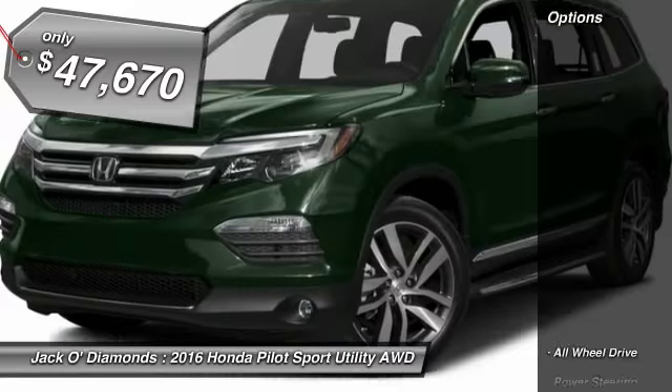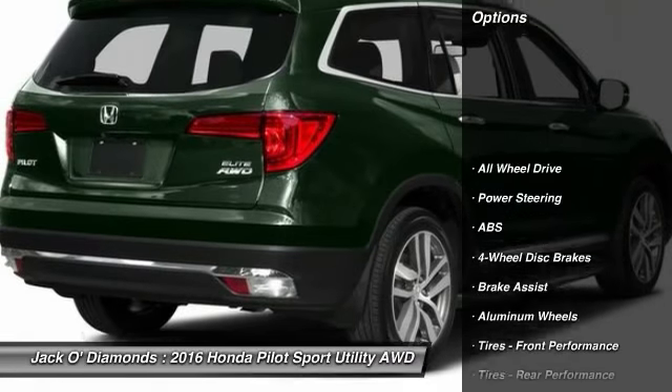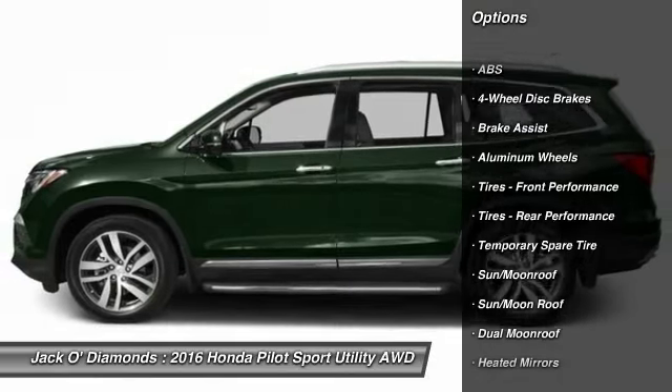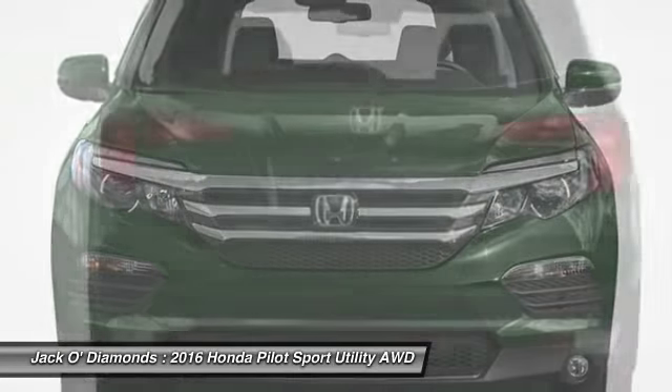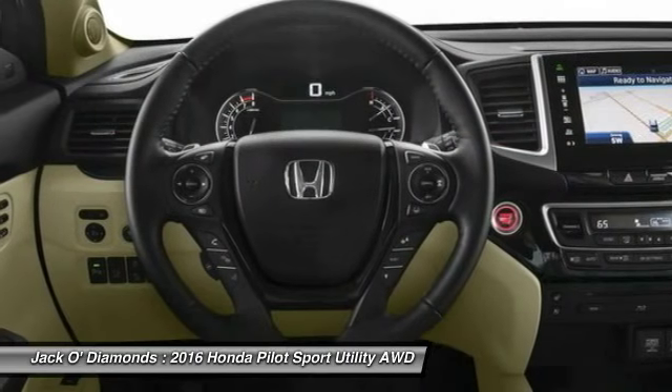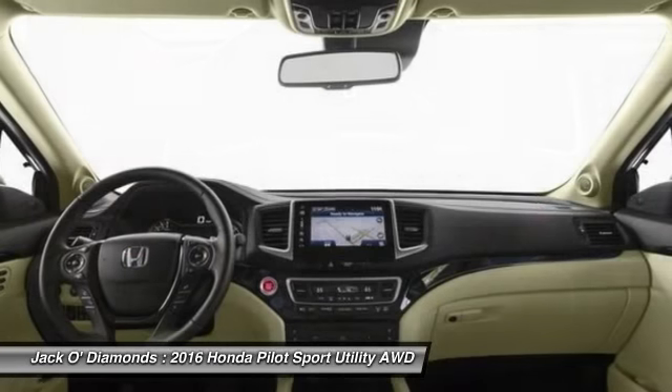Here are some of this vehicle's great options: Power Passenger Seat, Steering Wheel Audio Controls, Anti-Lock Braking System, Power Lift Gate, All-Wheel Drive, Bluetooth, Moon Roof, Leather Wrapped Steering Wheel, Adjustable Steering Wheel, and Power Steering.